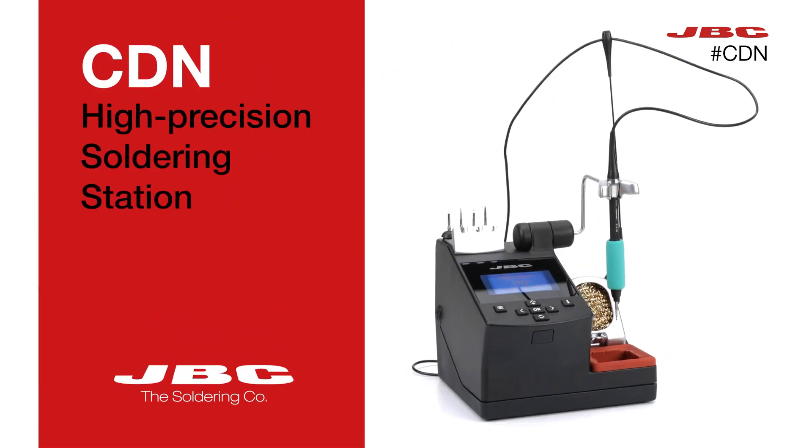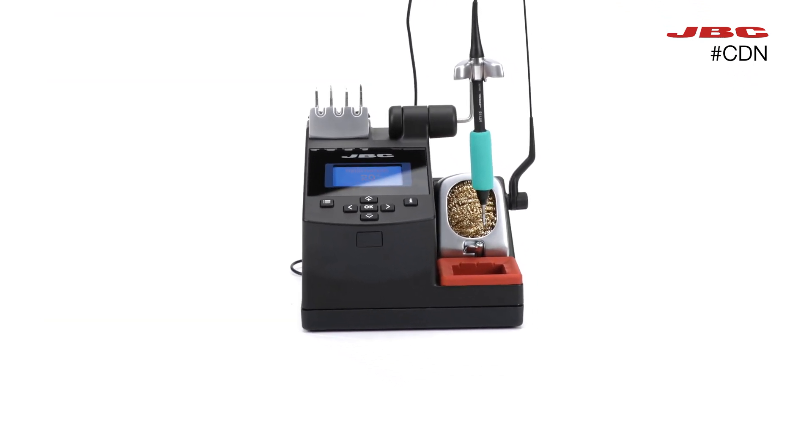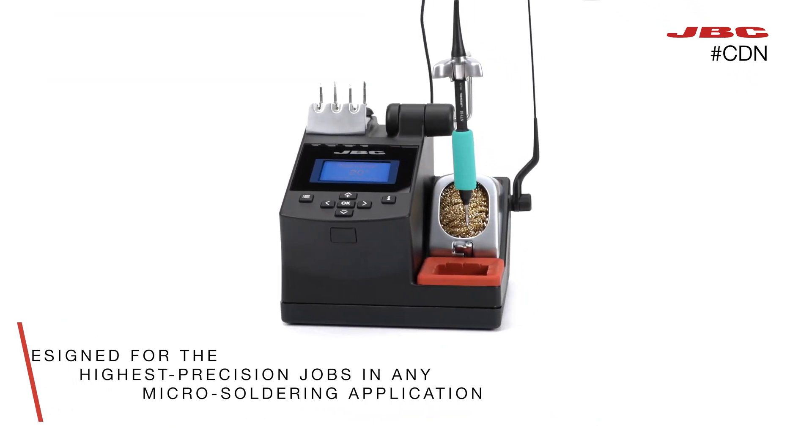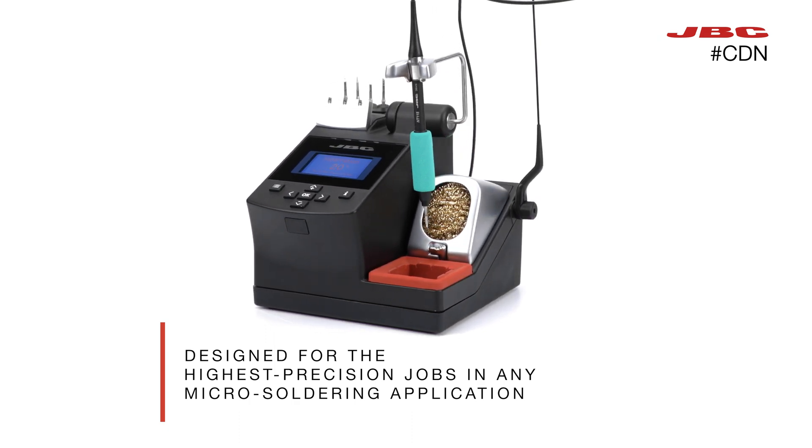JBC presents the CDN, a high-precision soldering station designed for the highest precision jobs in any micro-soldering application.